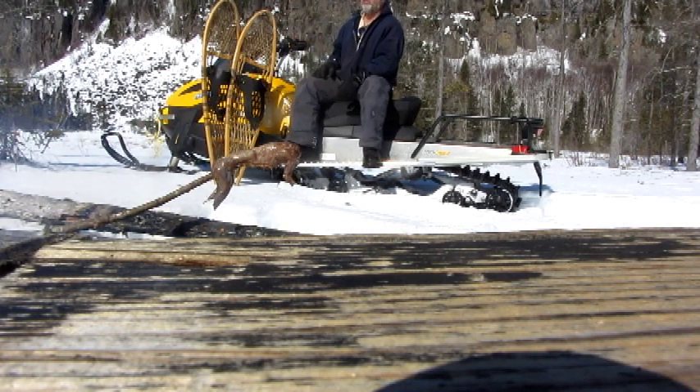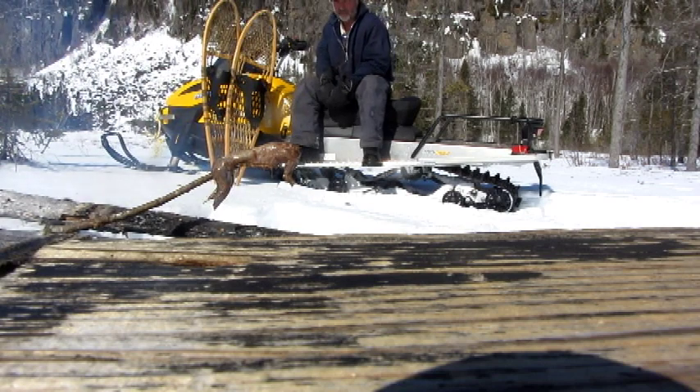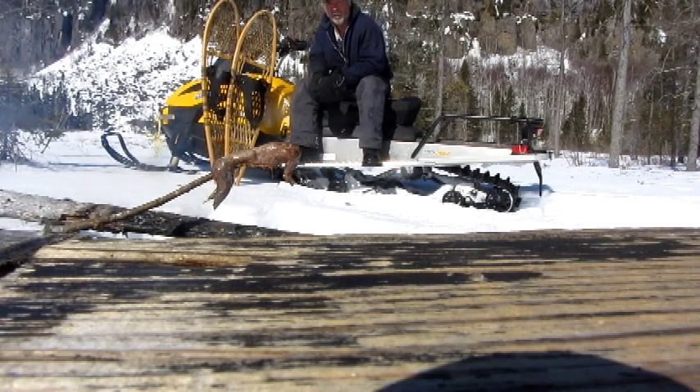It's March now — I'm not sure what day — but the sun's strong, the snow's starting to melt. We can ice fish for a little while longer, and then when the rivers open up, we'll start trapping the spring beaver. That'll be it until we start baiting for bears all over again.